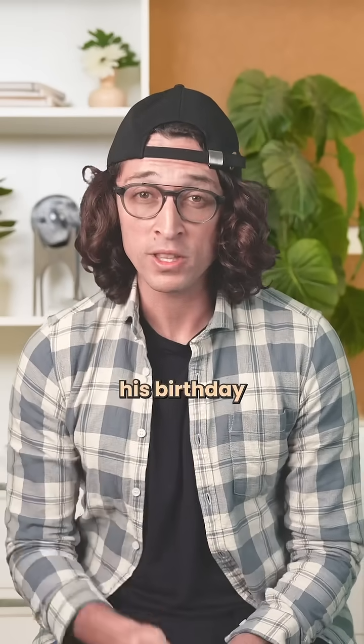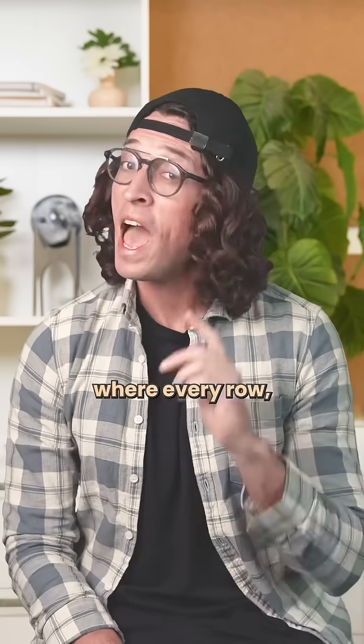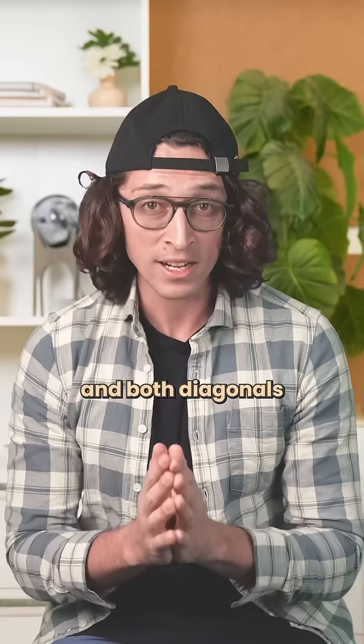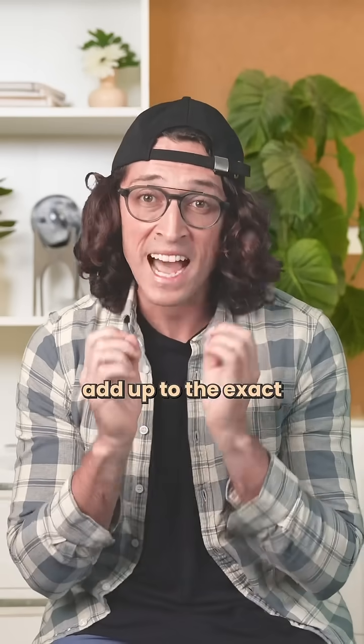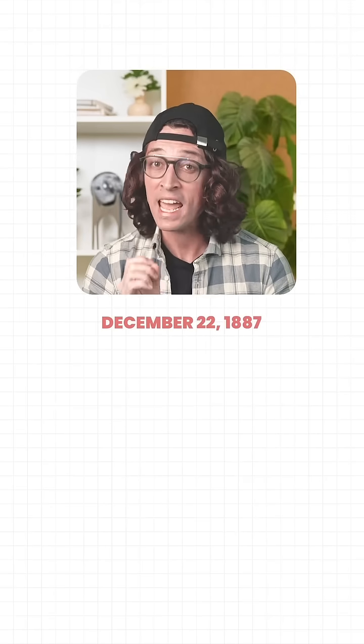He turned his birthday into a perfect magic square, where every row, every column, and both diagonals add up to the exact same number. His birthday was December 22, 1887.